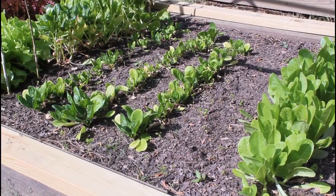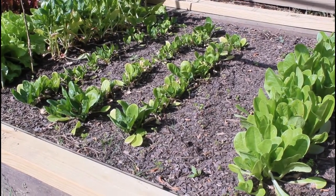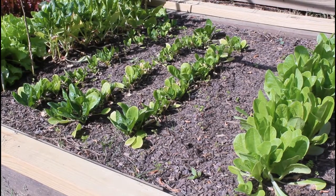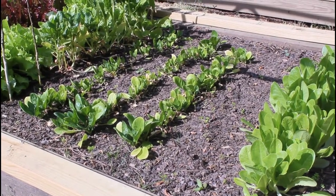Since these are raised beds, the soil has settled. I have to come back in and put some new compost on top. But I don't want to do too much right now.